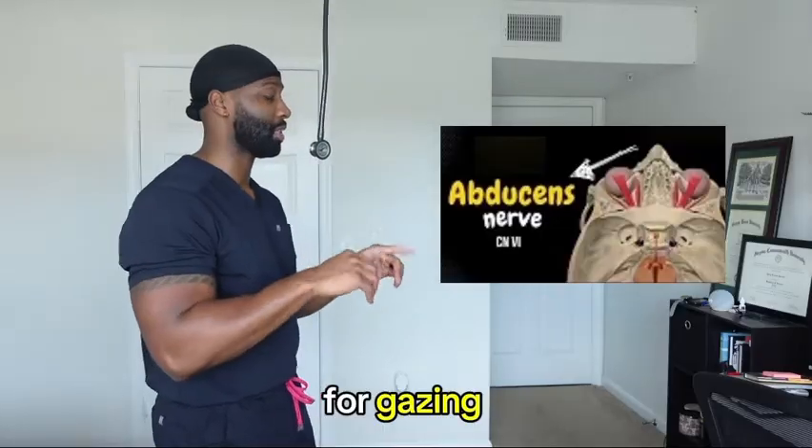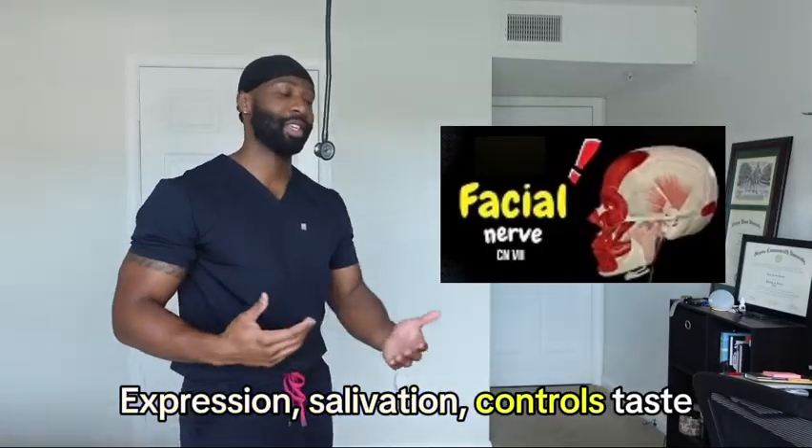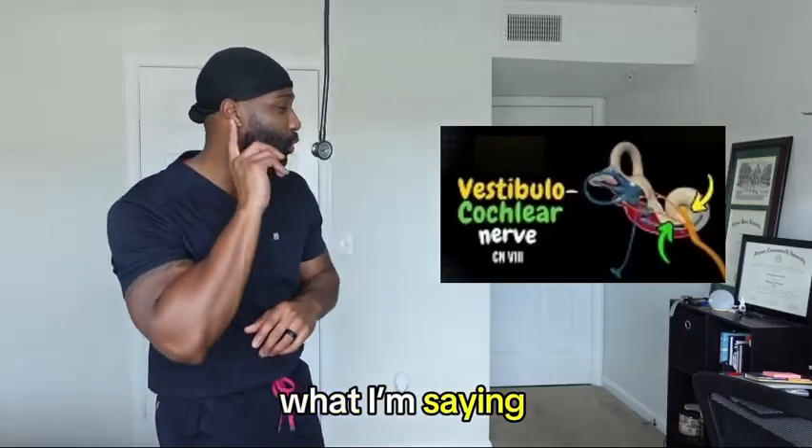Seeing six, abducens, help look lateral for gazing. Next, CN seven, and that's what we call the facial. Expression, salivation, control taste and lacrimation. Vestibulocochlear is eight, to keep you stable. Control auditory so you hear just what I'm saying.